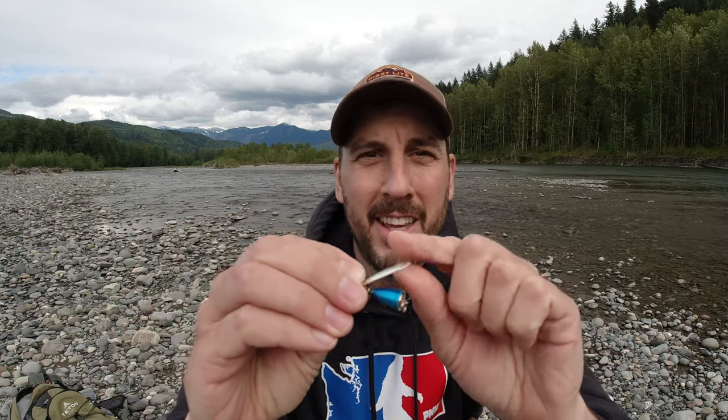Spinner number five on our list today is going to be a number three Blue Fox Super Vibrax. I use this spinner mainly in larger clear lakes where the trout are able to get big enough to feed on other trout and not just bugs. As this moves through the water, the way it flashes looks like a smaller trout, and the larger trout will come up to strike it — basically trying to eat a smaller fish.